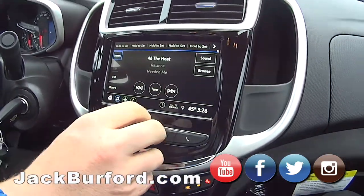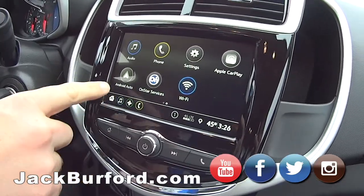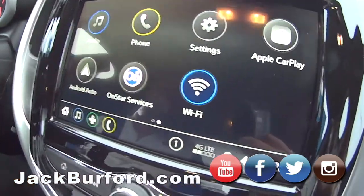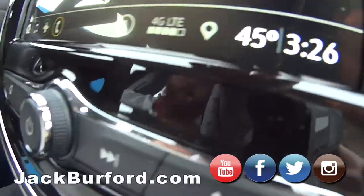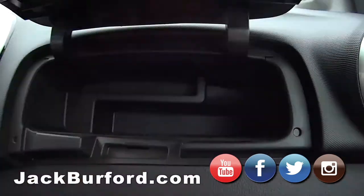It's got a seven-inch touchscreen up here. It's got the Wi-Fi hotspot, Apple CarPlay, and Android Auto — this has got everything you want. It's loaded up. It's got Bluetooth too.